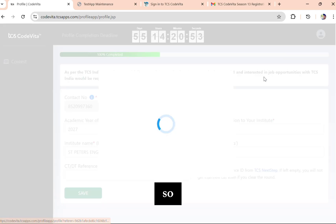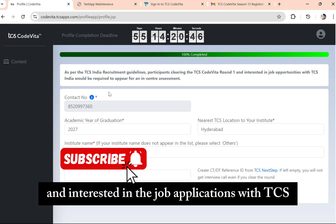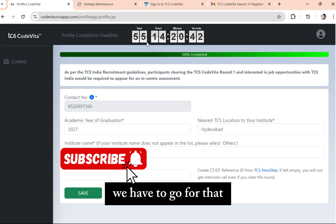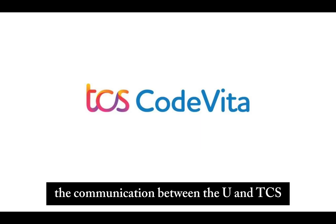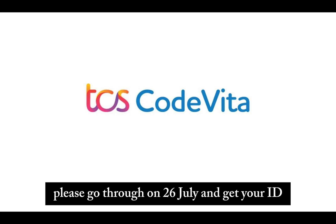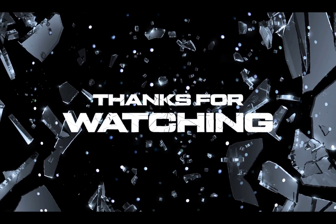As per TCS India's recommended guidelines, participants clearing TCS CodeVita round 1 who are interested in job applications with TCS India will require a preference in center assessment. You will only receive communication between you and TCS once you have your CT Reference ID — if not, there is no communication. Please go through TCS NextStep on July 26th and get your ID. Thank you, bye bye.